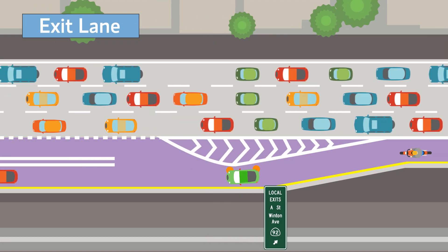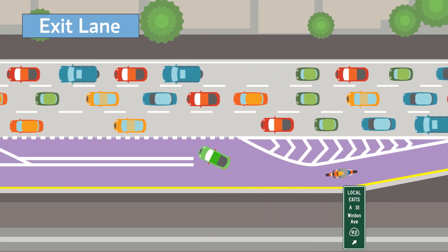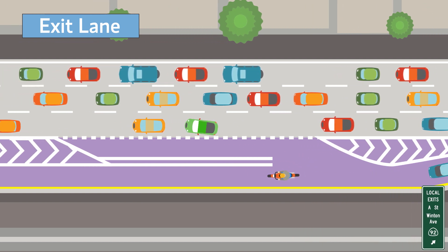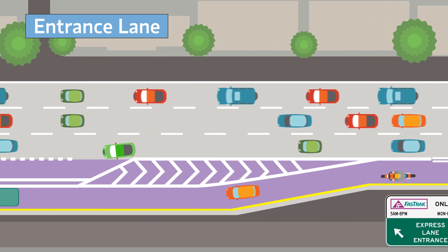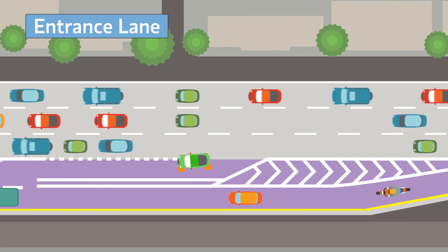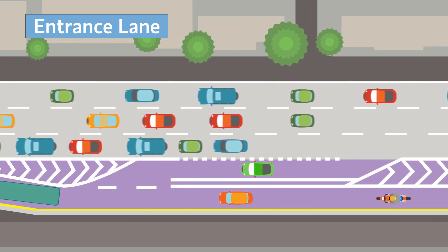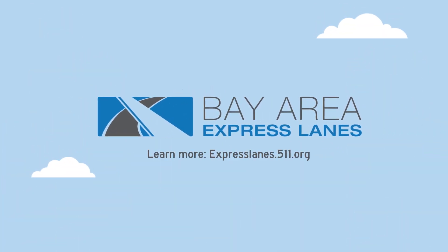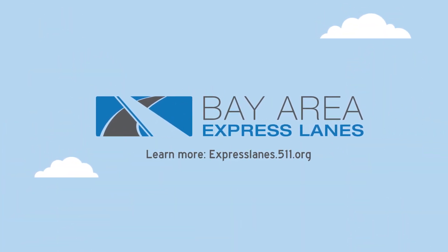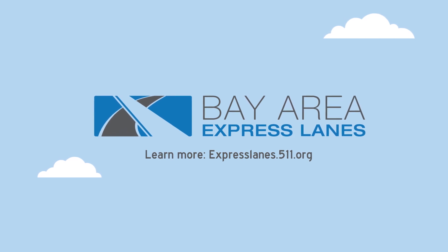In some locations, extra lane space is provided for you to move out of the Express Lanes, and in other locations, extra lane space is provided for you to move into the Express Lanes. Learn where you can enter and exit and plan your trip. Get there faster with the I-880 Express Lanes.